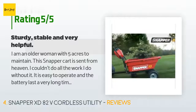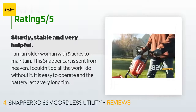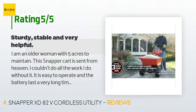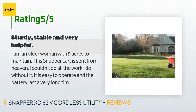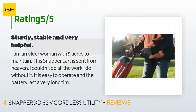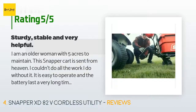A customer said: "I am an older woman with five acres to maintain — this Snapper cart is sent from heaven. I couldn't do all the work I do without it. It is easy to operate and the battery lasts a very long time. My only complaints are that it arrived with a loose fluid cap so it had leaked fluid everywhere, and within just a few days the on/off switch stopped working. I now just leave it on when I'm using it and pull the key when I put it away. It is stable and the dump feature is terrific — very sturdy."